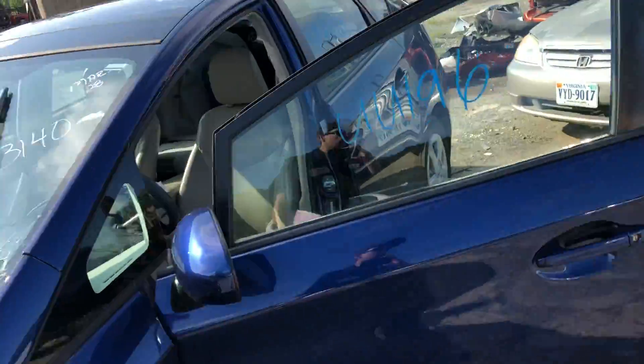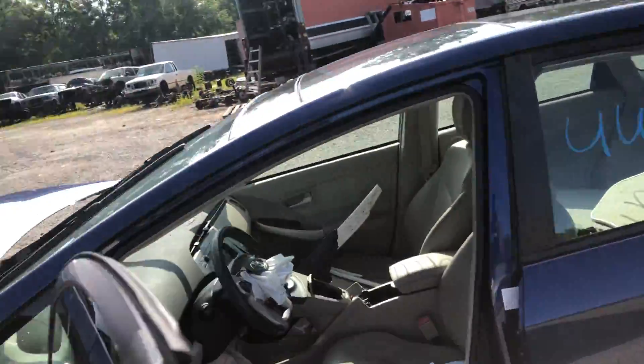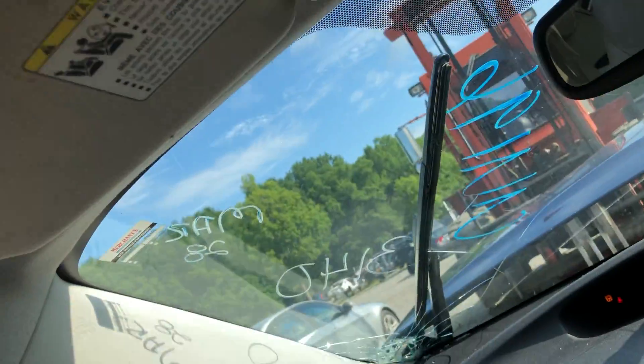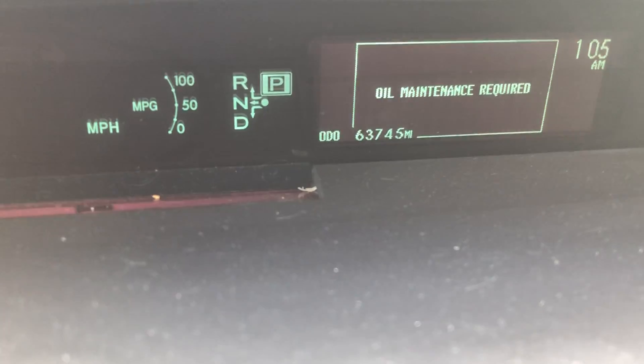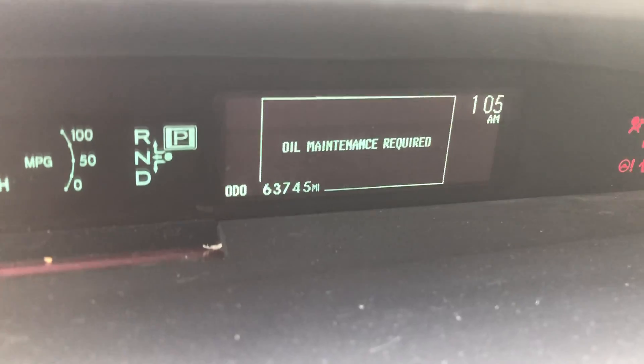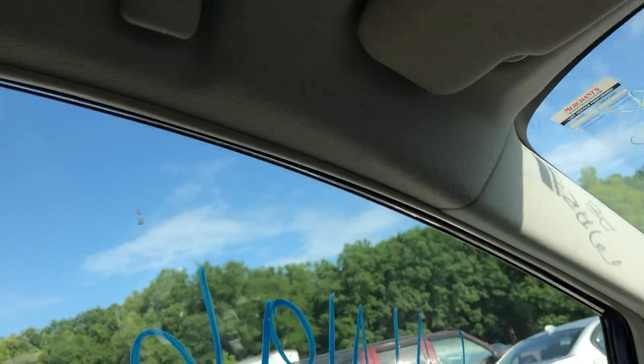I do have the battery pack hooked up. I'm going to go ahead and jump on in and show you a couple of things working on this. Before we call it a day, let me first show you the mileage here — we've got 63,745 miles. We'll go ahead and shut the door and I'll show you the window working.